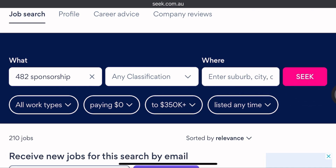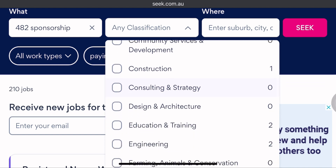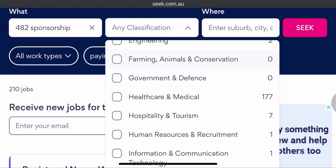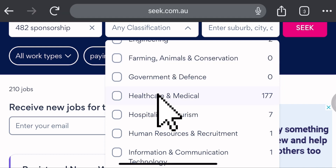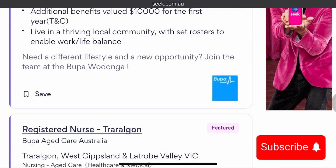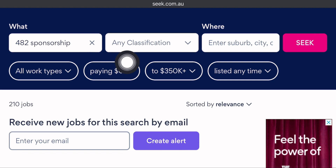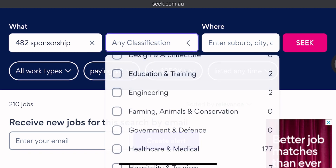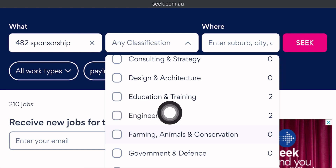If you already know your industry, click on 'All Classifications' to see the jobs currently available for different industries. For example, if you're a healthcare worker, simply click on 'Healthcare' and all the jobs displayed will be related to healthcare. If you belong to any other industry, click on 'All Classifications' again and select your industry — for example, Education and Training.